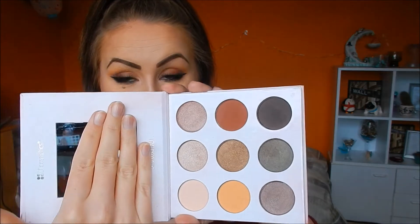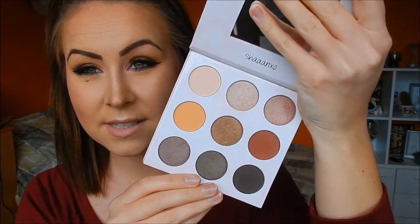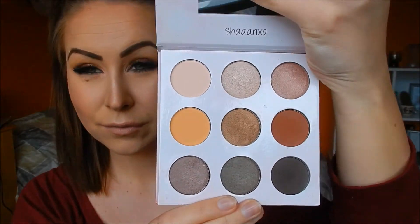She's collaborated with BH Cosmetics to come up with this palette. This is the 9 eyeshadows here and I'm actually wearing them on my eyes today - I'll have the look listed down below if it's up already, if not just stay tuned. As you can see it's kind of neutral, kind of everyday colors, which is awesome in a palette because who doesn't love something you can wear every day.